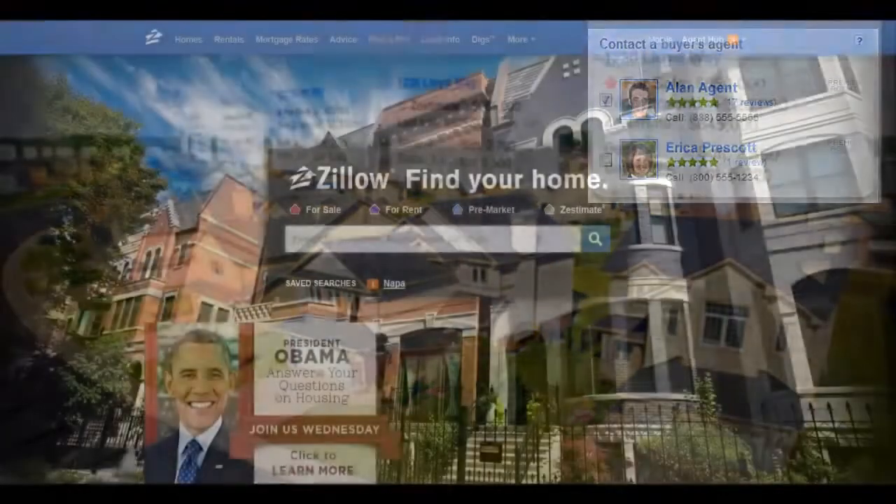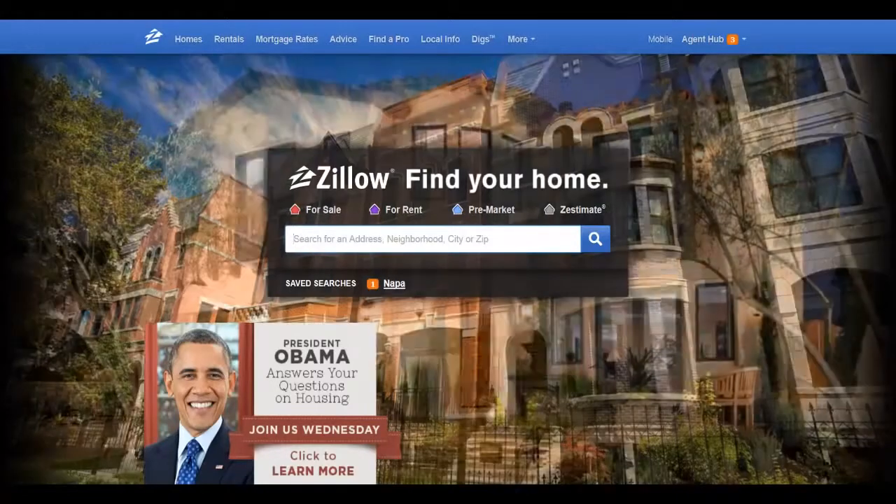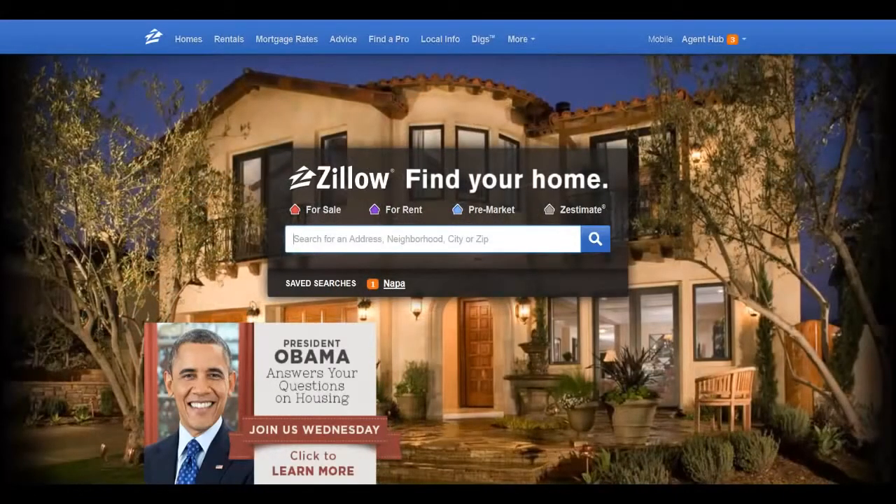We're in a real estate market that lacks inventory today, and it's up to you to change this supply imbalance. Zillow's advertising solutions can help agents like you get more listings. Even if you're not a current client of Zillow, we offer free resources you can take advantage of, just like the Make Me Move functionality. Good luck selling and thank you for watching this video.